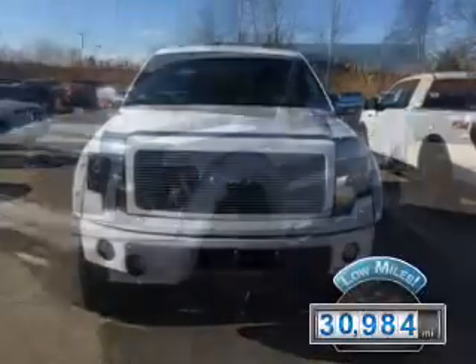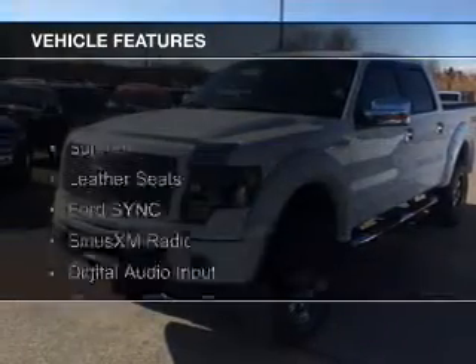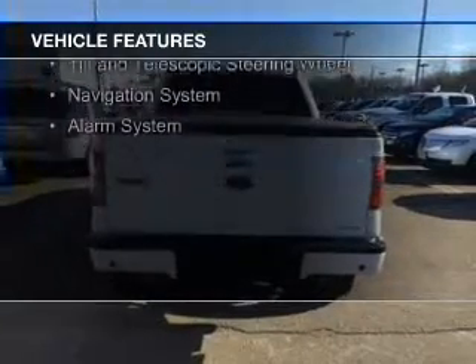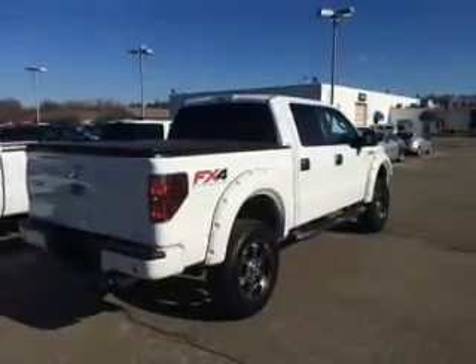With fewer than 35,000 miles, this vehicle has a long road ahead. The features include a sunroof, leather seats, Ford Sync voice activation, Sirius XM satellite radio, digital audio input, steering wheel controls, aluminum rims, a tilt and telescopic steering wheel, a navigation system, and an alarm system.